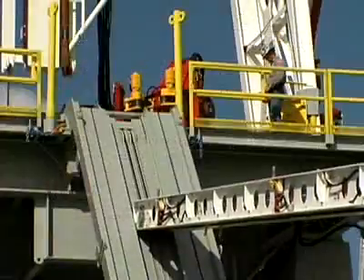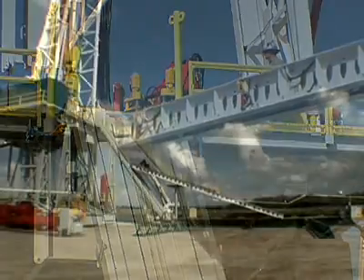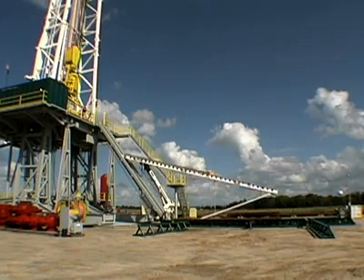Safety, efficiency, and versatility — that's what you'll get with CanRig Drilling Technology's line of PowerCat automated PowerCat Walks.